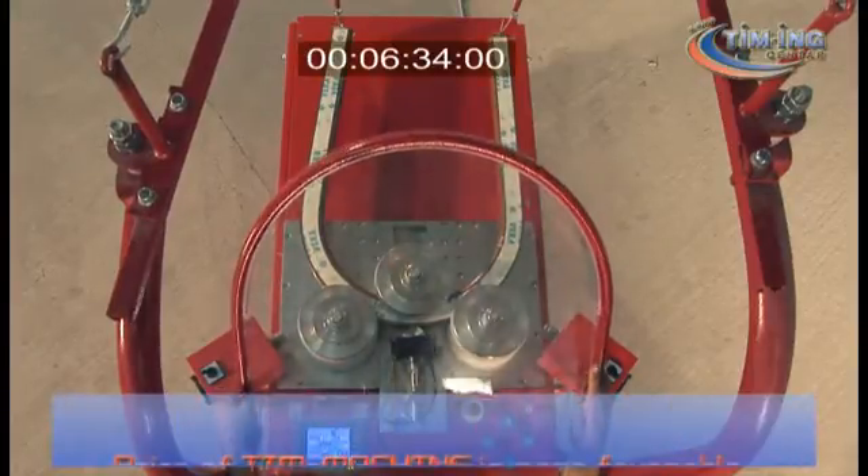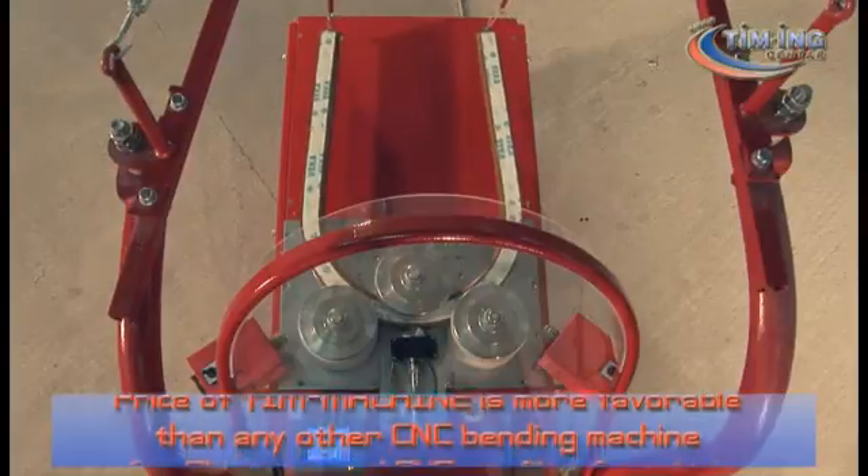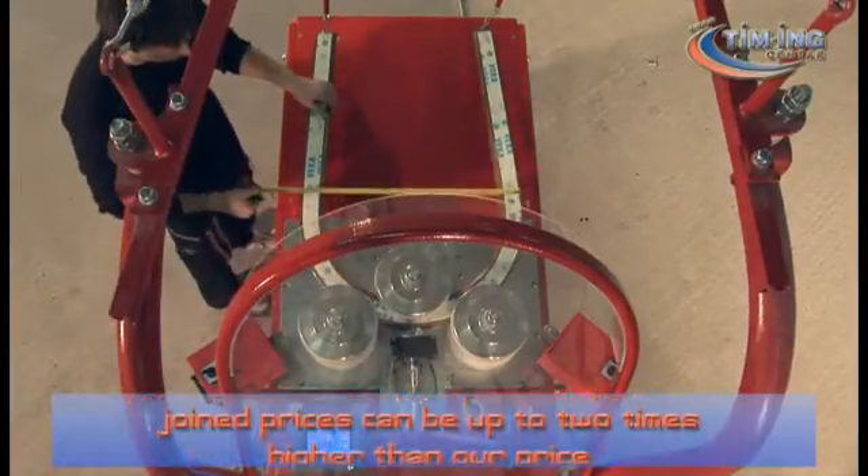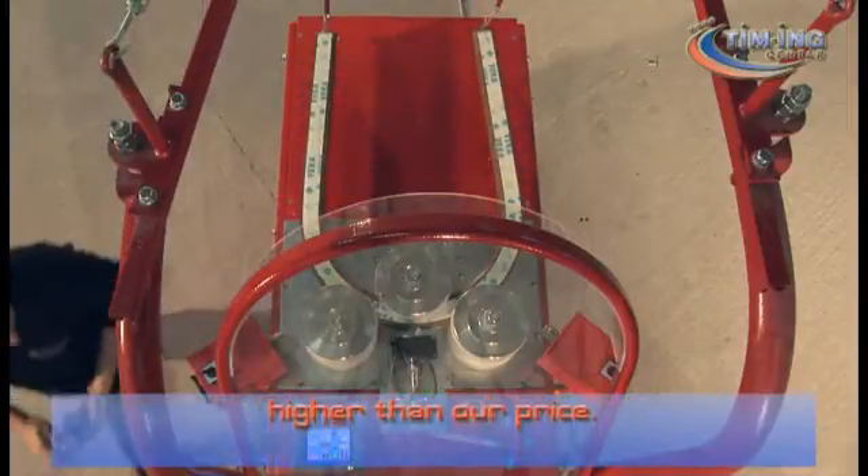The price of T-Machine is more favorable than any other CNC bending machine for aluminium and PVC profiles, for which competitor prices can be up to 2 times higher than our price.